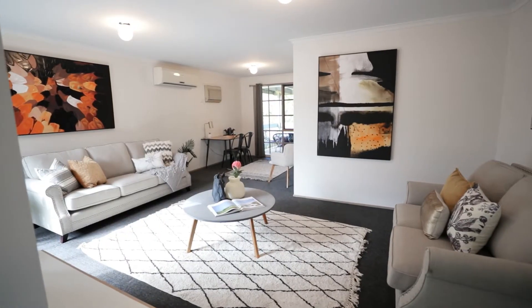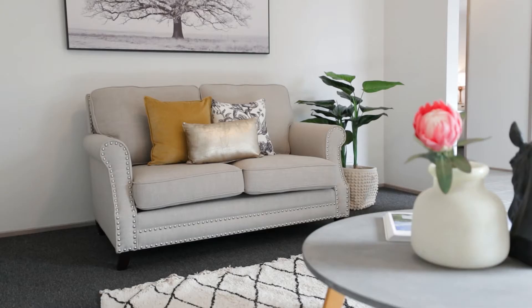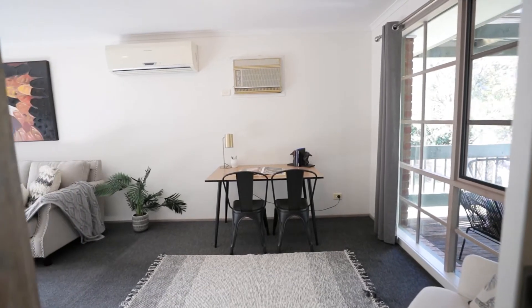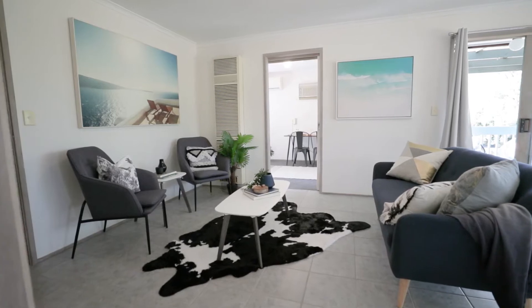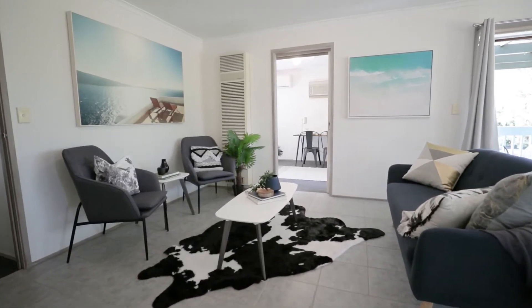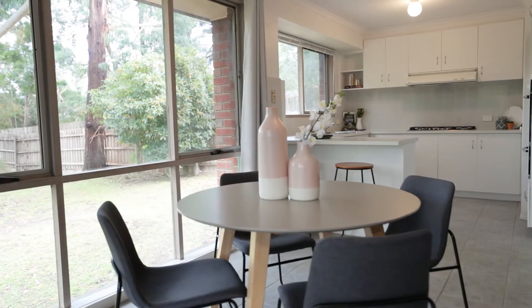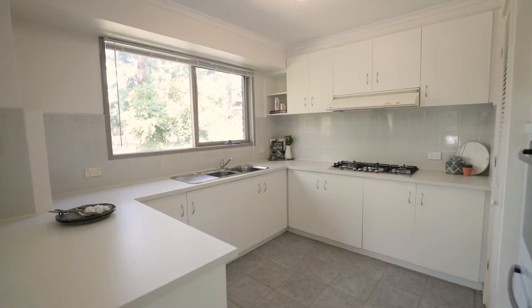As you enter the property you enter the formal lounge dining area. This L-shaped living dining space offers an abundance of space and ample room for the family to move. As you advance through the home you enter the secondary living area with the updated kitchen space, where you could sit down, enjoy your morning coffee, with the overview of the backyard and the mountains in the background.